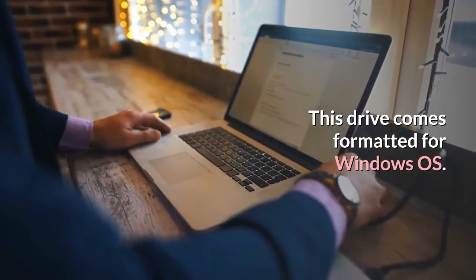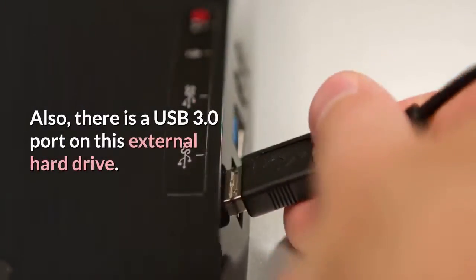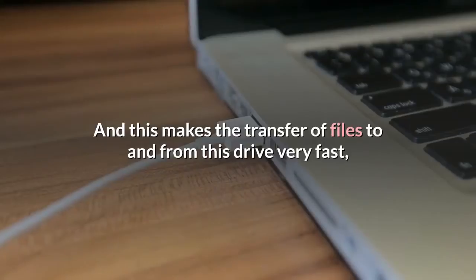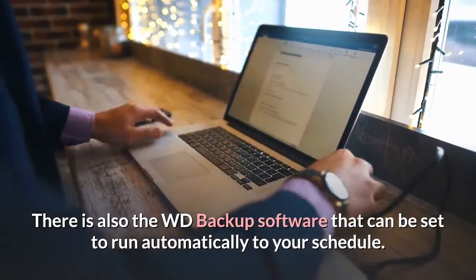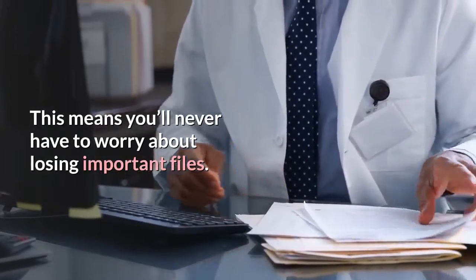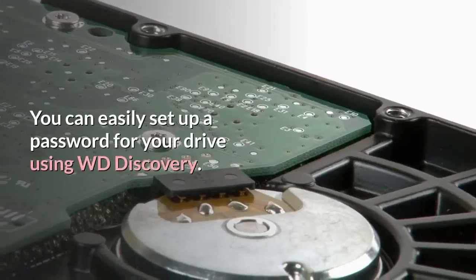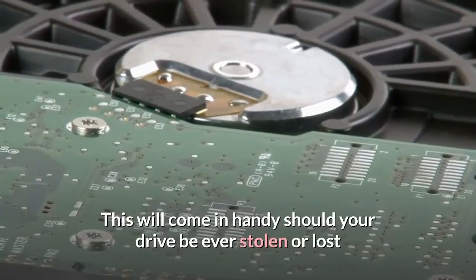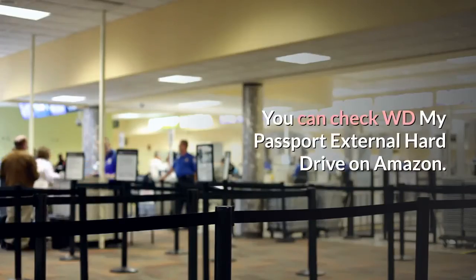This drive comes formatted for Windows OS, however you can easily reformat it for other platforms. There is a USB 3.0 port on this external hard drive, and this makes the transfer of files to and from this drive very fast, especially when working with USB 3.0 devices. There is also the WD Backup software that can be set to run automatically to your schedule, meaning you'll never have to worry about losing important files. The built-in 256-bit AES hardware encryption helps protect your files, and you can easily set up a password for your drive using WD Discovery. This will come in handy should your drive ever be stolen or lost, as no one else will be able to access the content of your drive. You can check the WD My Passport external hard drive on Amazon.